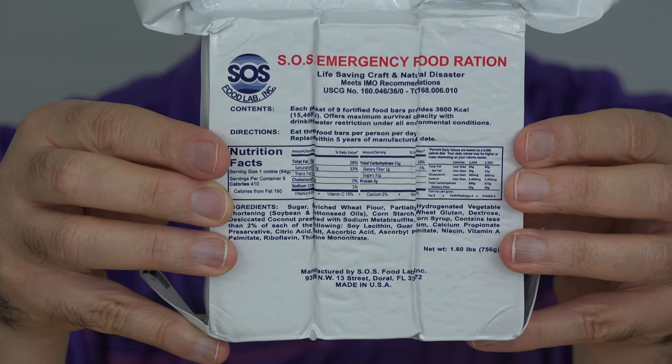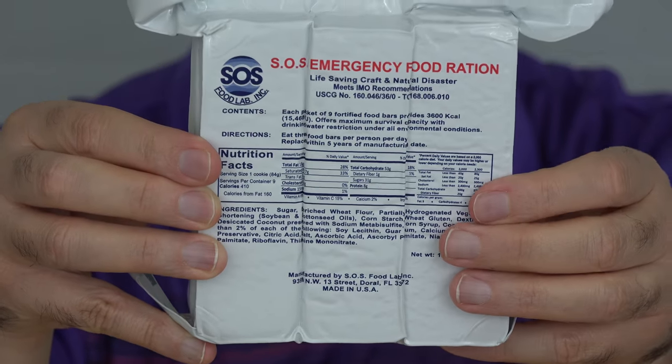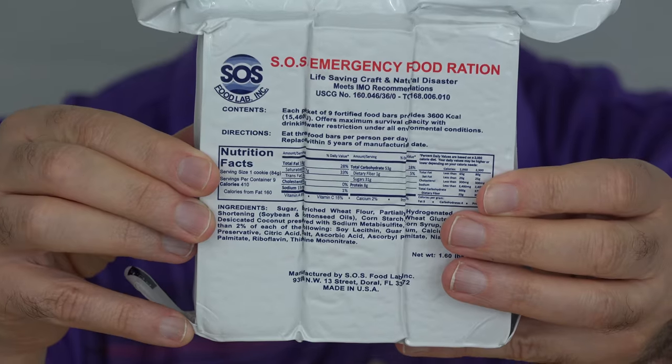This 3600 calorie pack, which is intended to get you through three days, goes for about $11.50. You can find out about all of these at the links down below this video. I'm off to get two cups of boiling water, and I'll be right back to get this cheesy lasagna cooking.